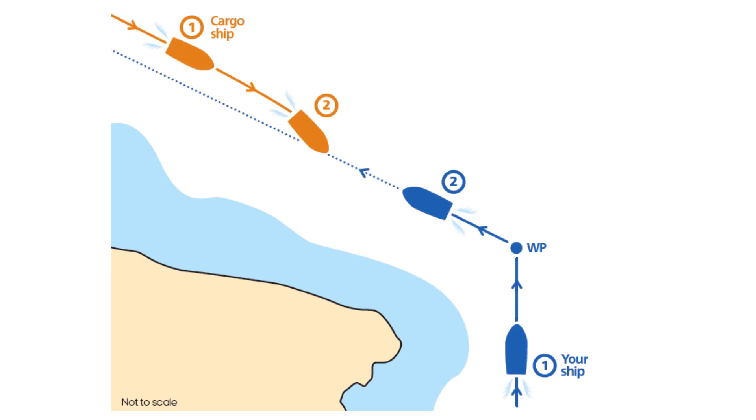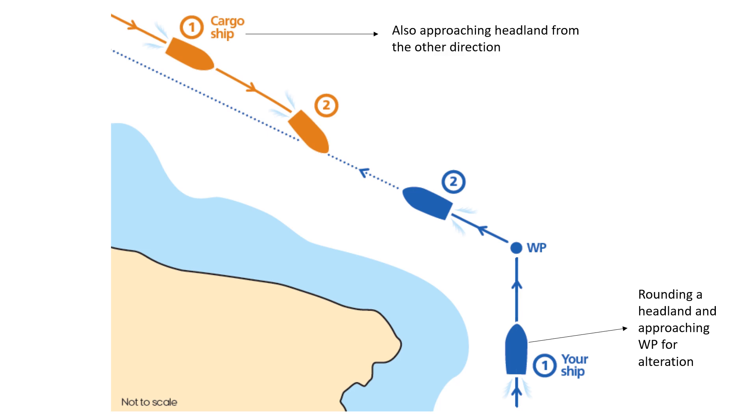In stage number one, your vessel is rounding a headland and it is approaching a waypoint for an alteration of course to the port. You can see the waypoint has been shown by the letters WP. Now, while your vessel is at stage one, there is another vessel — a cargo ship — at stage one which is approaching the headland from the other direction.